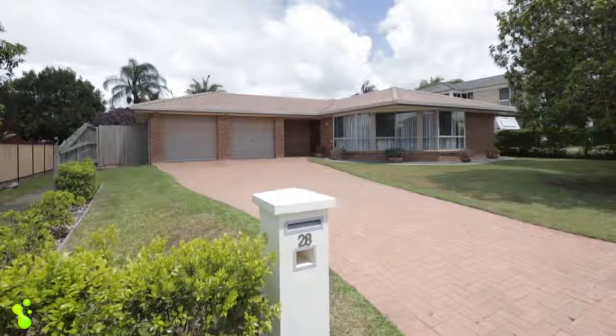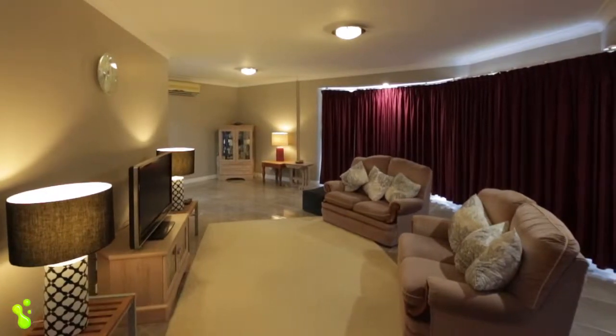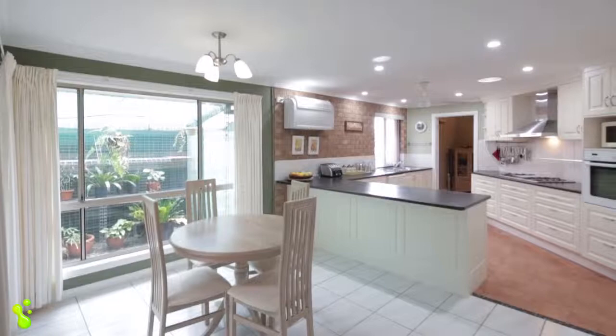Hey guys, are you looking for an absolute superb quality family home that's got space for everybody? Come and have a look at 28 Trout Street Thornlands. The moment you step inside, have a look at this — it's got two living areas and a beautiful gourmet kitchen, and this home is just immaculate throughout.